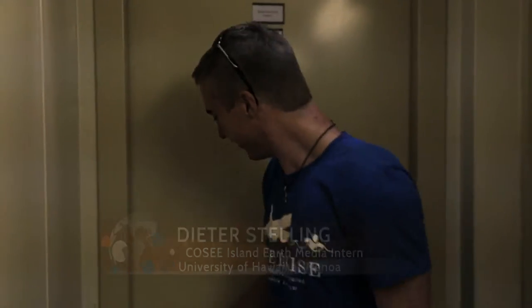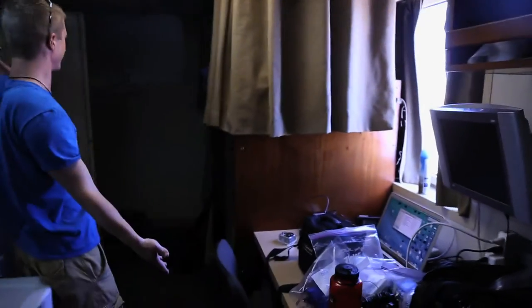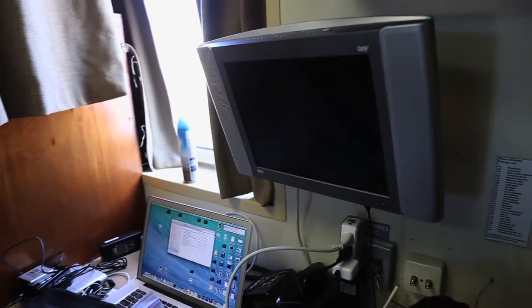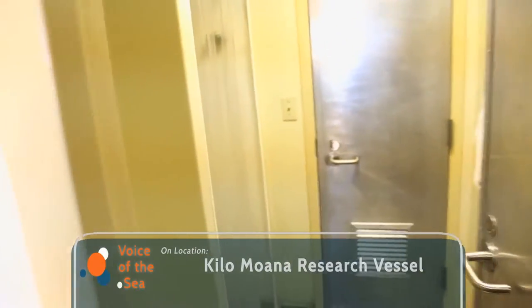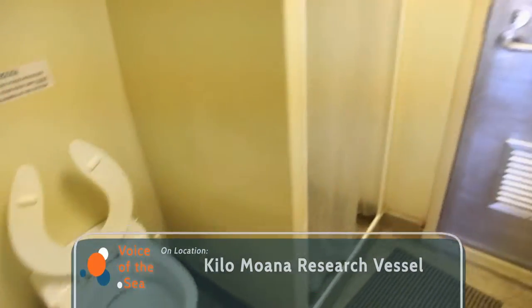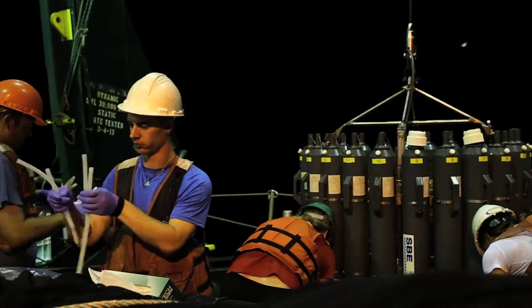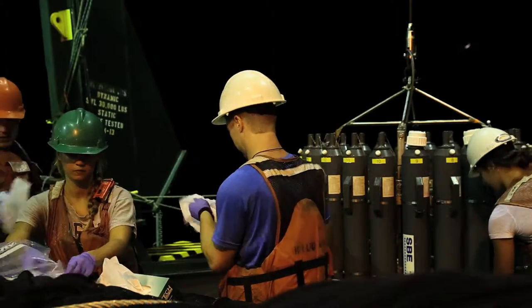I'm Dieter Stelling, one of the videographers aboard the Kilo Moana. I'm going to show you the room — our shiny Ritz-Carlton housing. It's actually really nice. We have bunk beds, closets, everything we need. We even have a TV. We're a very organized bunch, very clean. We just got here, probably about an hour. I also helped out with a lot of the projects that were going on — a lot of grunt work. It was a lot of fun to kind of leave my humdrum office life, get out there, and do some science.